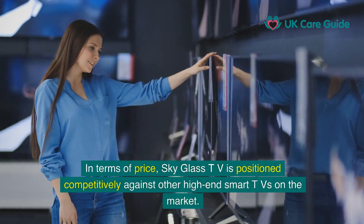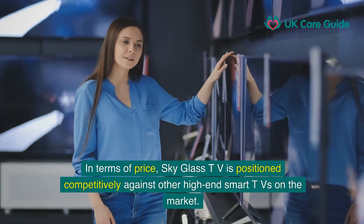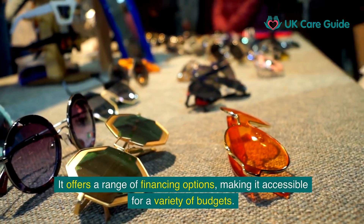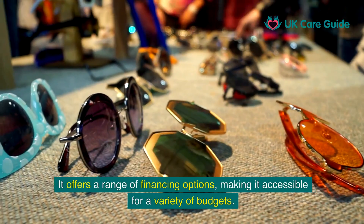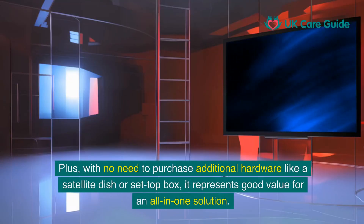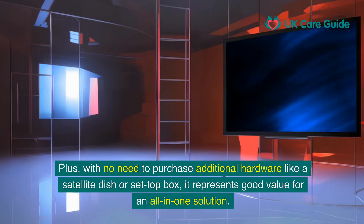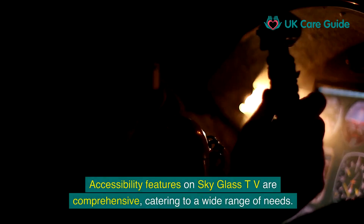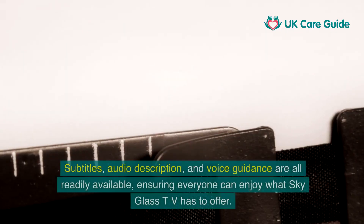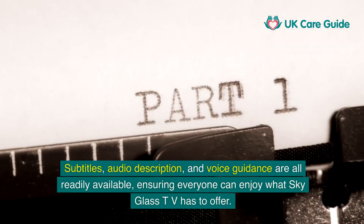In terms of price, SkyGlass TV is positioned competitively against other high-end smart TVs on the market. It offers a range of financing options, making it accessible for a variety of budgets. With no need to purchase additional hardware like a satellite dish or set-top box, it represents good value for an all-in-one solution. Accessibility features are comprehensive, catering to a wide range of needs — subtitles, audio description, and voice guidance are all readily available.